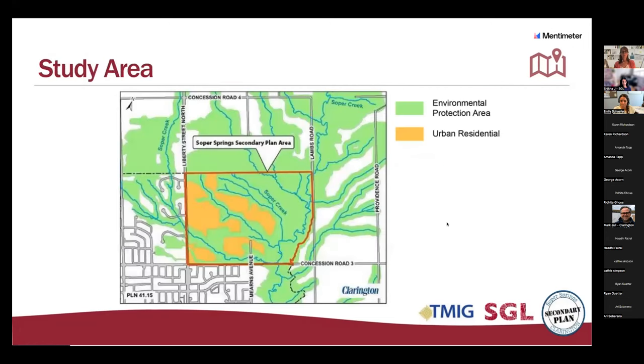Here's a closer map to show you where the secondary plan is. The project area is highlighted in red, and it shows environmental protection areas in green. Soper Creek is shown on this map in blue.